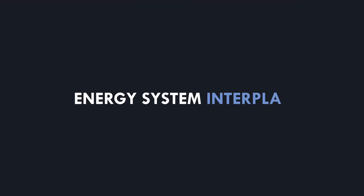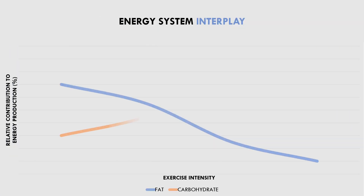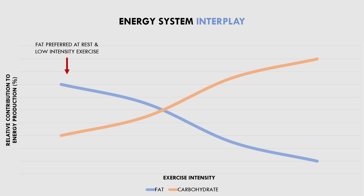Now that we understand the basics of how fat and carbohydrate are transported and stored, let's have a look at how these fuels are used during rest and exercise. As we can see in this graph, both fat and carbohydrate are always being used as fuel at all times. However, during rest and very low intensity exercise, fat is preferentially used as a fuel over carbohydrate. As exercise intensity increases, carbohydrate is preferentially used as a fuel over fat because it can provide energy at a much faster rate than fat.